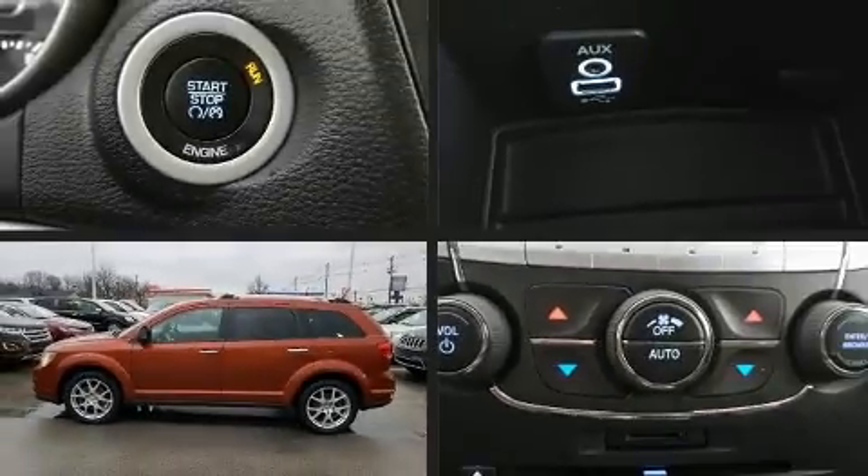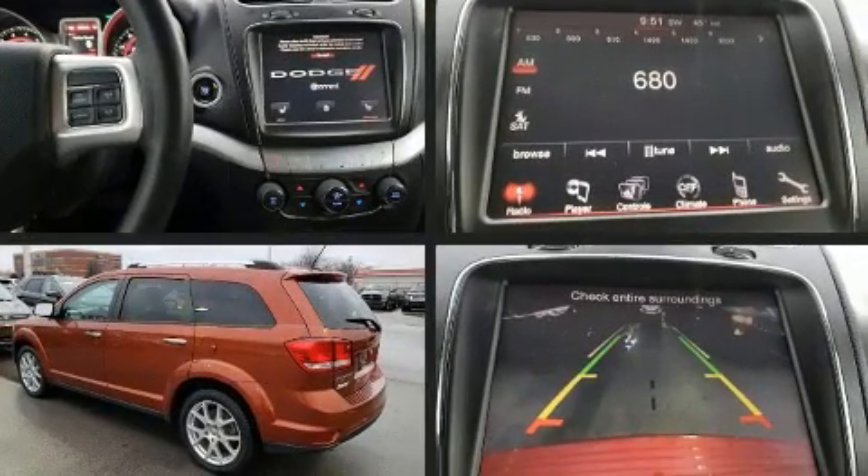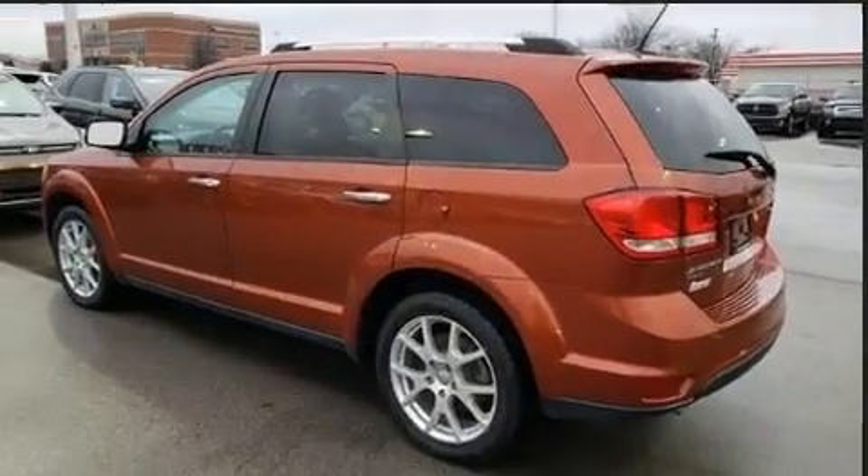Get excited about the 2014 Dodge Journey. With less than 30,000 miles on the odometer, this four-door sport utility vehicle prioritizes comfort, safety, and convenience.